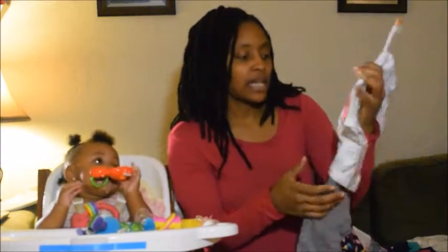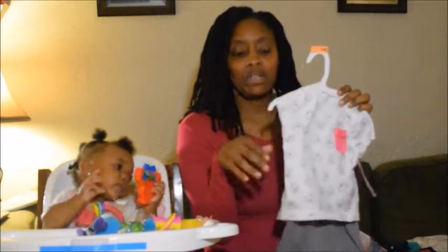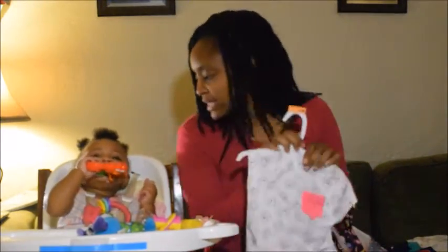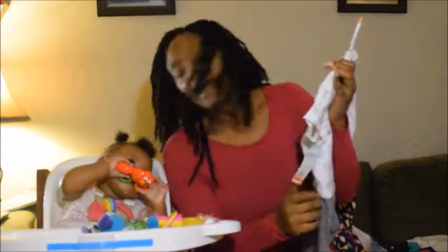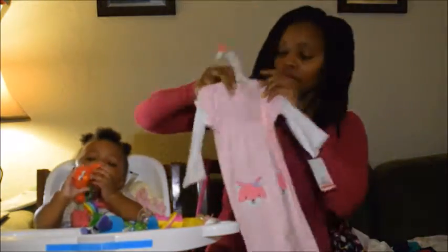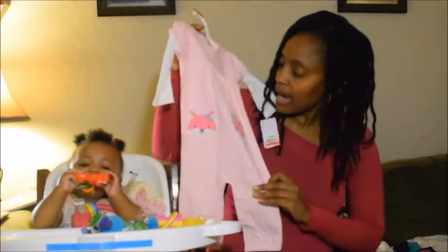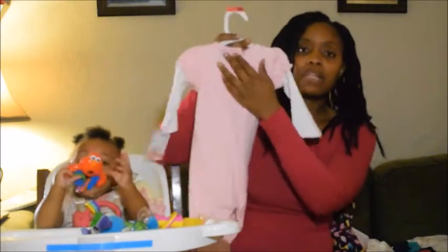I got it for $6.98. She can wear her long-sleeve onesies underneath here to stay nice and warm. This outfit I thought was really cute — I think this is a fox right here with little white polka dots, and it snaps up in the back.